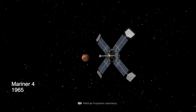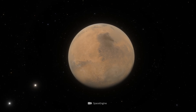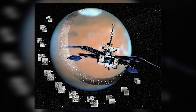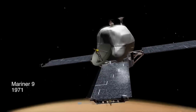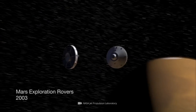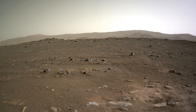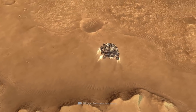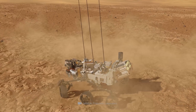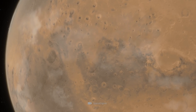Since NASA's Mariner 4 spacecraft passed Mars in July 1965 and transmitted the first close-up images of our red neighbor planet to Earth, a lot has happened. Over the decades that followed, dozens of other complex instruments were sent to the Martian terrain and surface, where they collected important data, produced detailed images, and put ambitious research projects into action. However, the numerous Mars missions completed in the meantime by no means mean that we have already unlocked all the secrets of our cosmic neighbor. Surprising discoveries are still regularly made on the legendary celestial body, which cannot always be immediately placed in a plausible context.